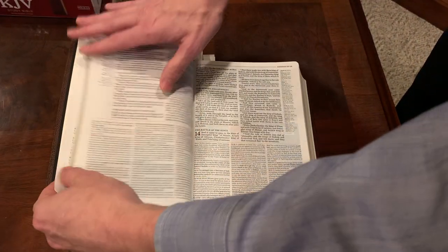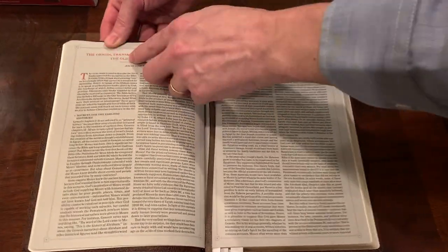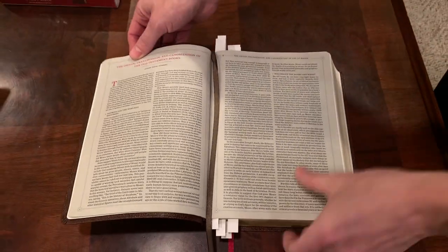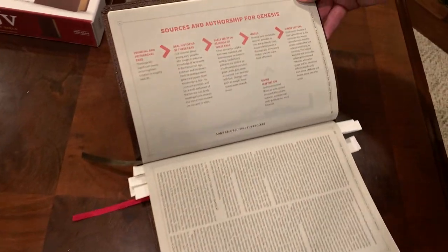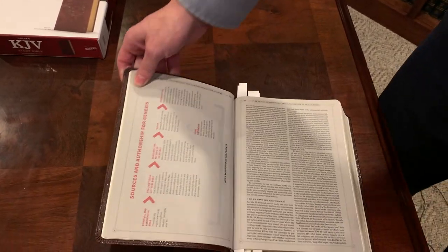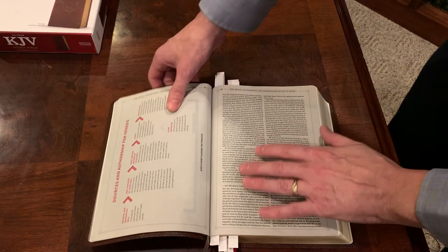Let's go to Genesis. First of all, we have the transmission and canonization of the Old Testament books — this tells you how the Old Testament was formed and who the authors were. It's a really cool little chart that gives you the sources and authorship. It talks about oral traditions, early writings, Moses, divine inspiration, and the minor editing which is obvious in the Old Testament — because sometimes even after the author is dead, they'll say "and to this day" or something like that.